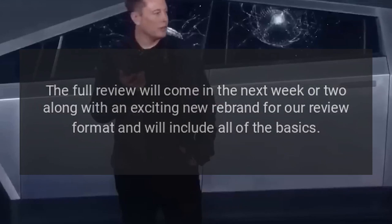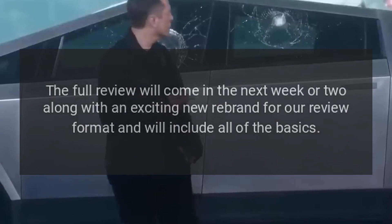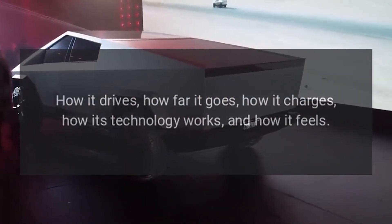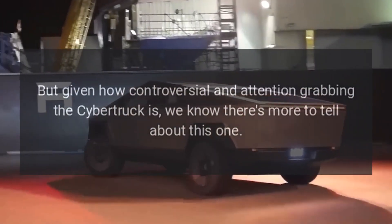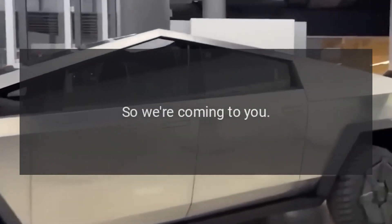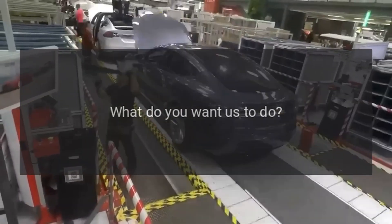I want to help answer those questions. The full review will come in the next week or two, along with an exciting new rebrand for our review format, and will include all of the basics: how it drives, how far it goes, how it charges, how its technology works, and how it feels. But given how controversial and attention-grabbing the Cybertruck is, we know there's more to tell — so we're coming to you. What do you want to see? What do you want us to learn?